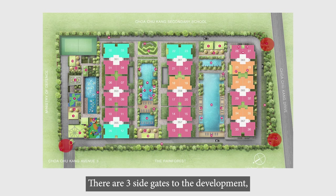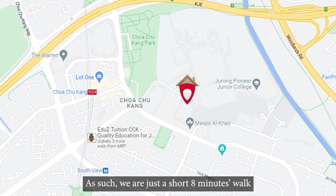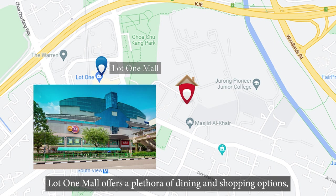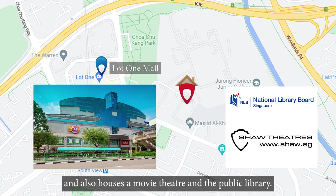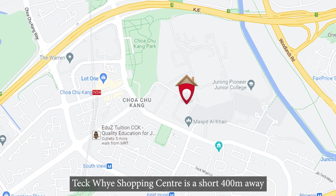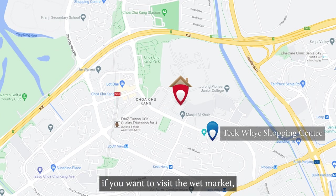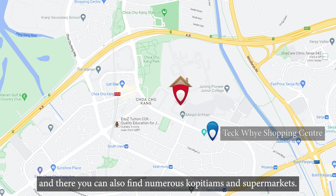There are three side gates to the development, allowing residents to enter and exit easily. As such, we are just a short 8-minute walk from Chua Chu Kang MRT and Lot 1 Mall. Lot 1 Mall offers a plethora of dining and shopping options, and also houses a movie theatre and a public library. Teck Whye Shopping Centre is a short 400 metres away if you want to visit the wet market, and there you can also find numerous kopitiams and supermarkets.